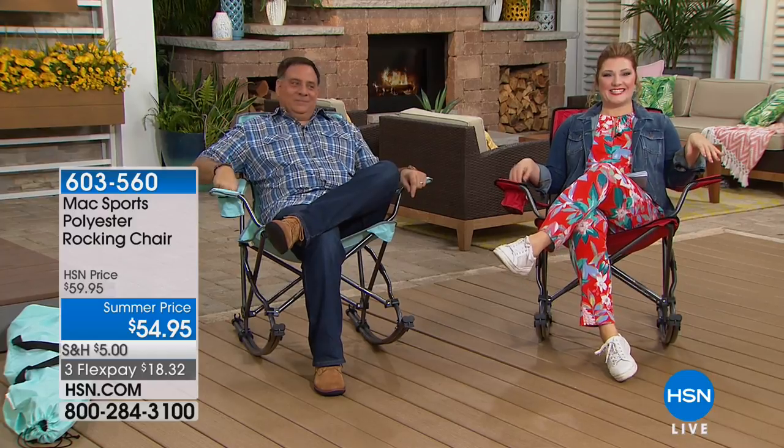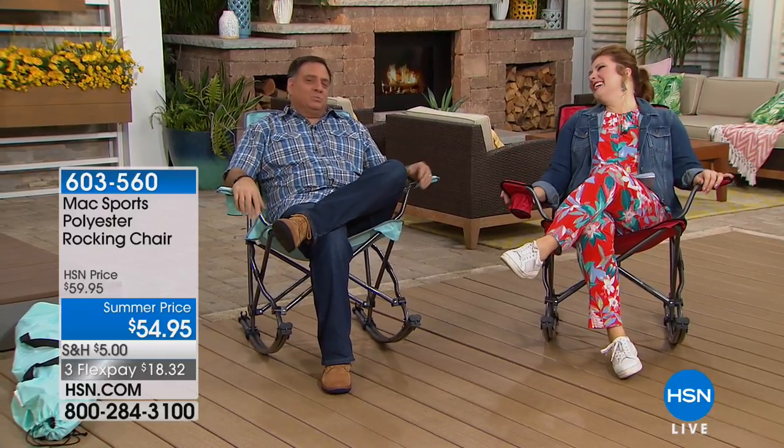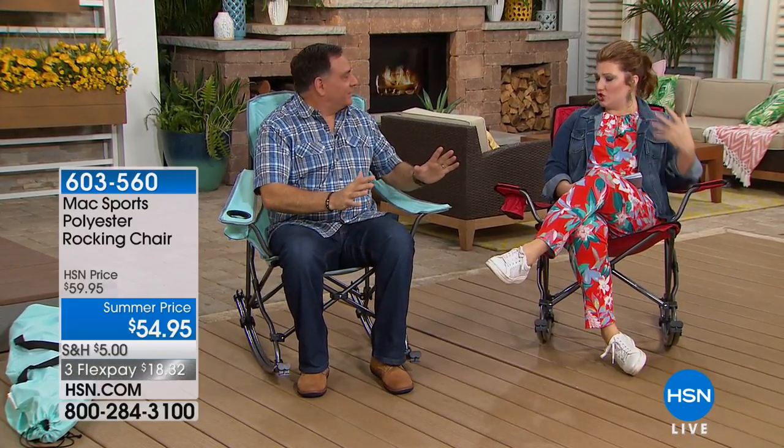We even have a space for your beverage in these chairs. Lou Caputo and Peter Kirkollin are joining us. At $54.95 we have two colors — I'm sitting in the red, it matches my outfit, and the blue matches mine. All right, Lou, let's talk about these chairs — aren't these awesome and sturdy?